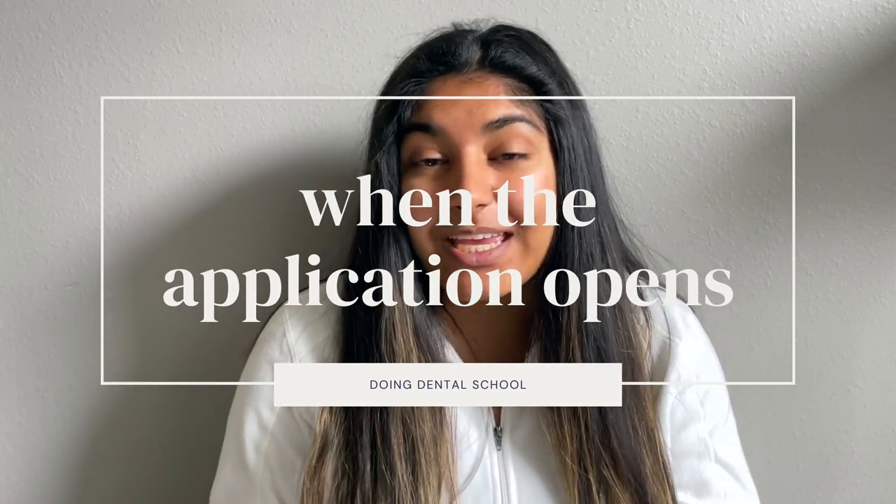Now that we've talked about everything you can do from around January or February until May when the application opens, let's talk about that opening. The ADEA AADSAS application is used by most schools in the United States. There's a soft opening and a hard opening — this year in 2022, the soft opening is May 10th and the hard opening is June 1st. Those dates vary year to year, so double-check their website. During the soft opening you can create your account and start filling out your application, but you cannot hit submit. When June 1st arrives, everyone can start submitting — and you definitely want to apply as early as possible.